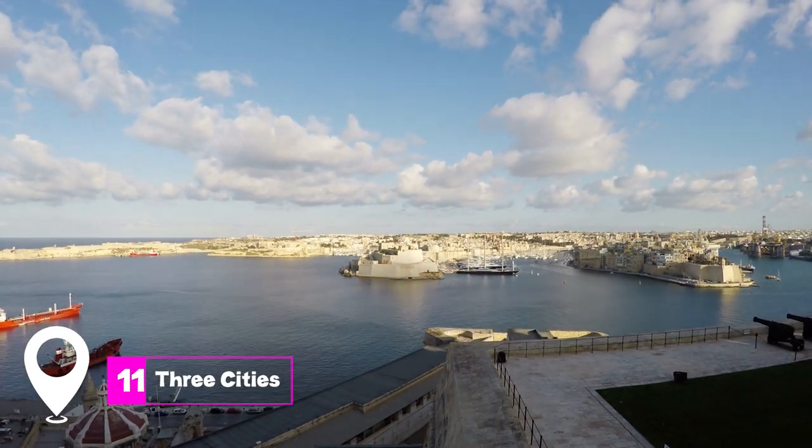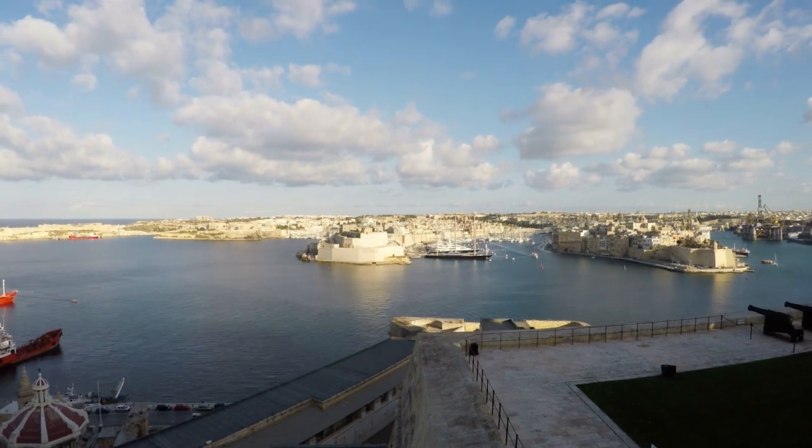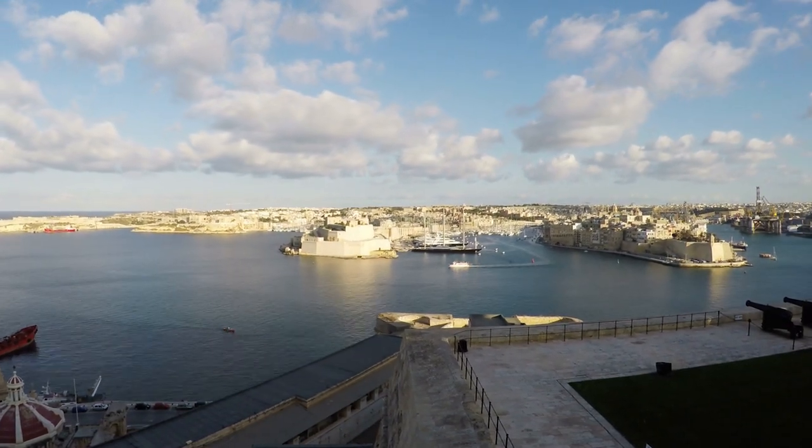At number 11, we have the Three Cities. Explore these beautiful towns across the Bay of Valletta and discover treasures like the Malta at War Museum and the Inquisitor's Palace.